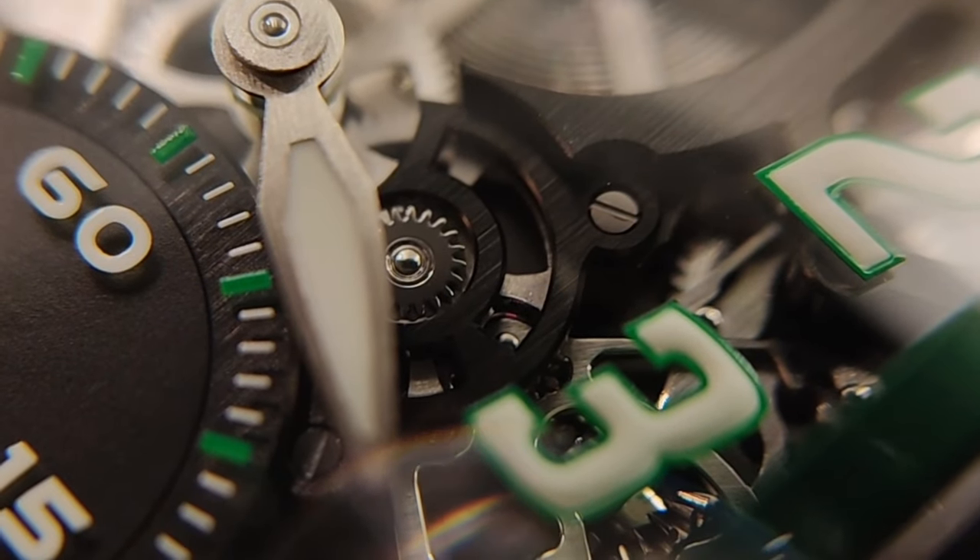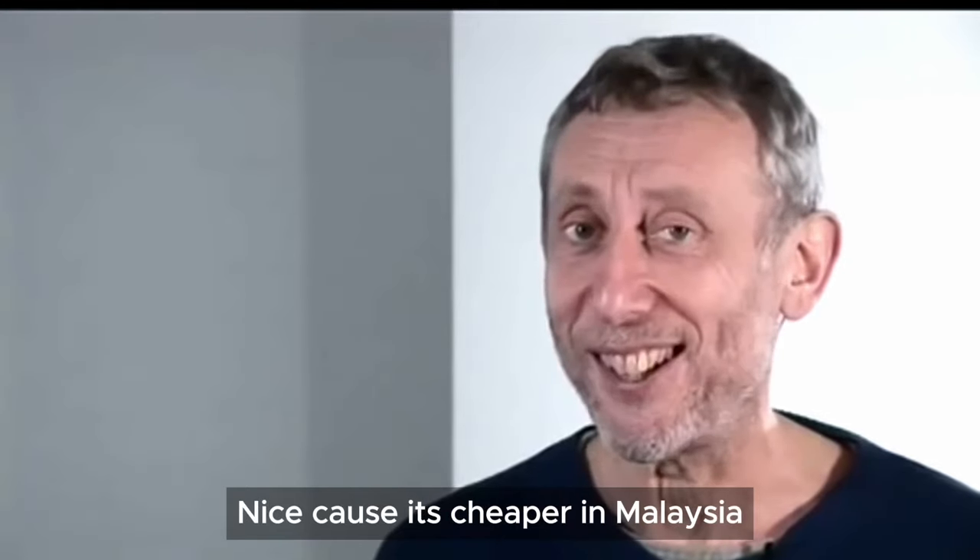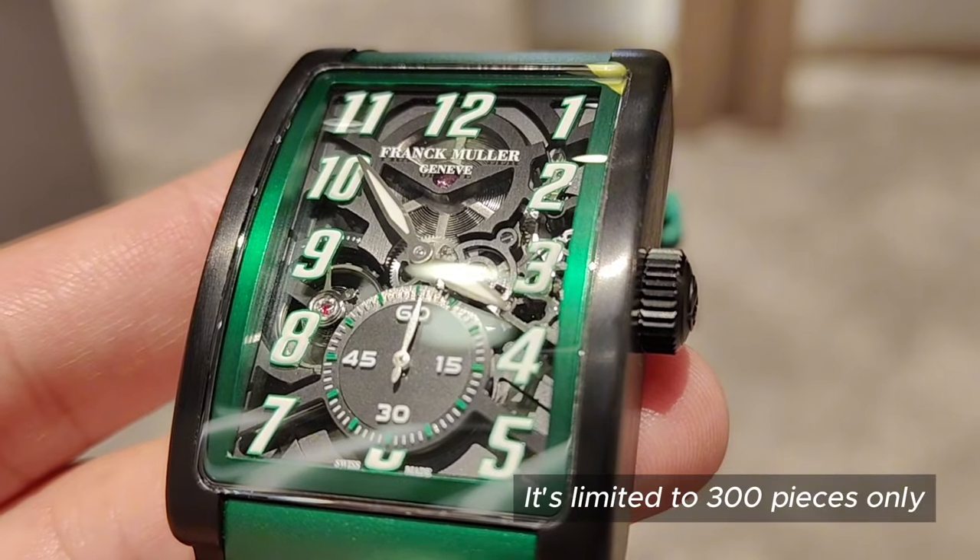The seven days power reserve is currently priced at 200,300 ringgit, and it is limited to 300 pieces only.